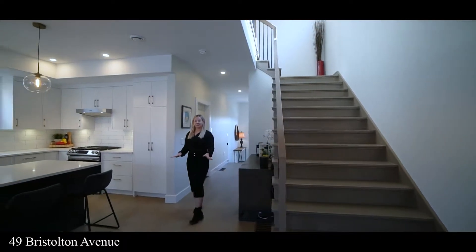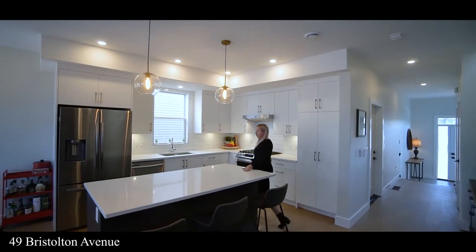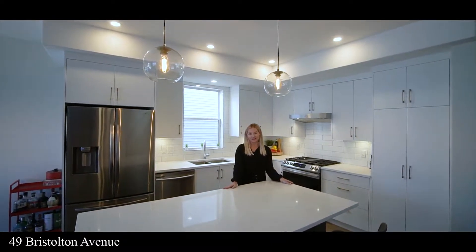One of my favorite things about this home is the beautiful engineered hardwood flooring. You also have quartz countertops, stainless steel appliances, and this large kitchen island for entertaining.